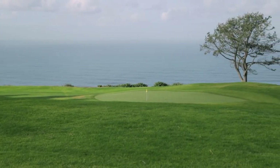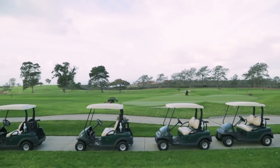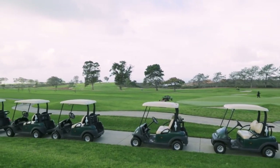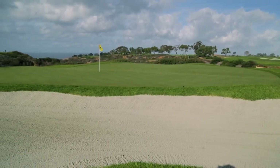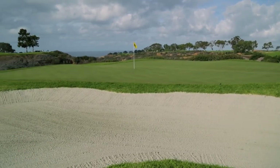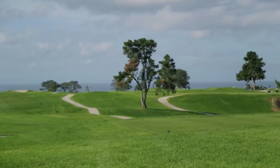Green sizes were increased by 20 to 30 percent. They averaged about 4,500 square feet; now we average about 6,000 square feet, which gives us much more pin placements and areas of greens that can be used to change the play aspect day to day.